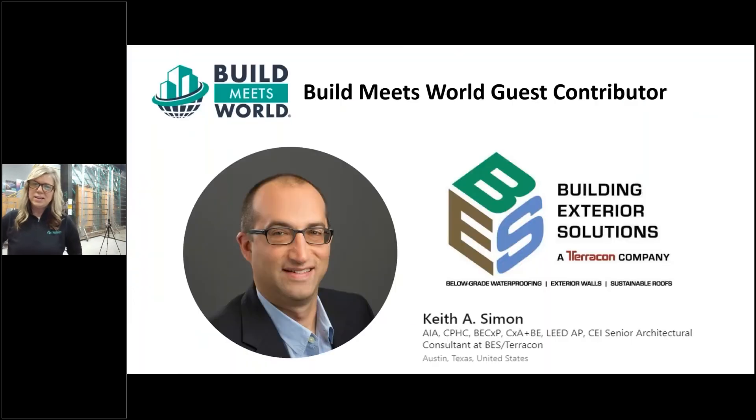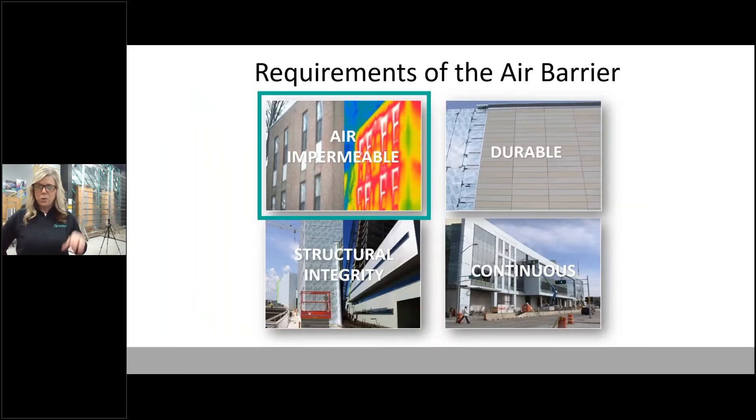Our guest contributor is Keith Simon. He has been a frequent contributor in the past — a great individual in terms of connecting with us and the industry in terms of his knowledge and experience. Our topic is all about the requirements of the air barrier. We don't have a guide specification to help us outline those requirements, so what we use are these four pillars: air impermeability, durability, structural integrity, and continuity. Keith and I are going to talk through this today as part one of a four-part series.